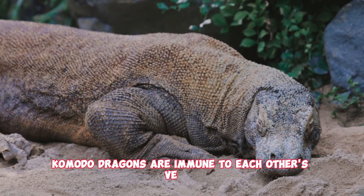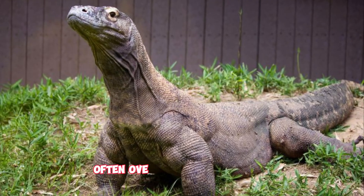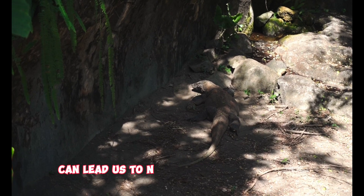Interestingly, Komodo dragons are immune to each other's venom, an evolutionary advantage that allows them to engage in combat with minimal risk. These fights, often over territory or mates, are intense but rarely deadly, thanks to their immunity.